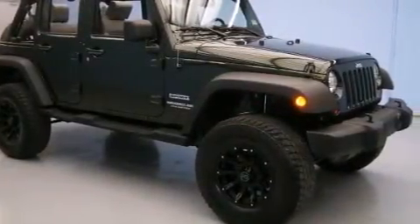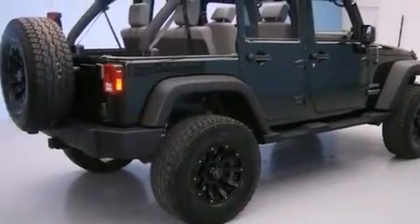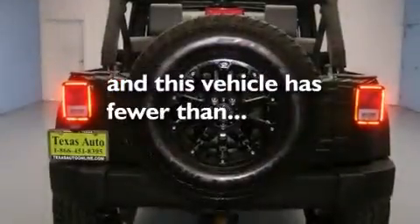Also included is a Sentry Key theft deterrent system, a full-size spare tire, traction control, and this vehicle has fewer than 48,000 miles on the odometer.